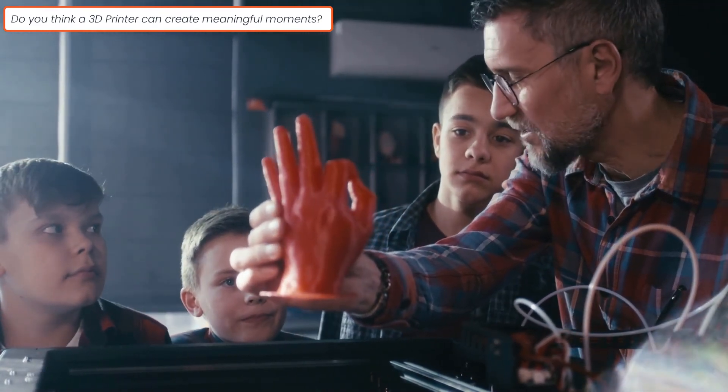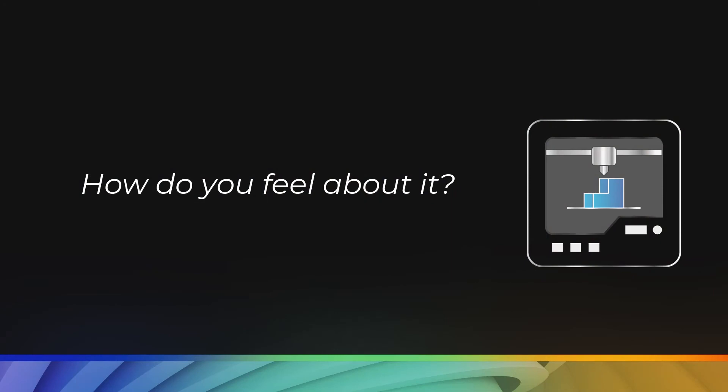If that is the case and you can afford a 3D printer, then just go for it. If you feel bad getting a new one, you can try finding a used one too. Then you can use this 3D printer as a way to explore what you like to do.